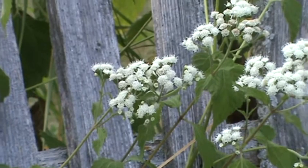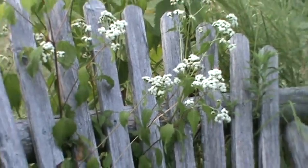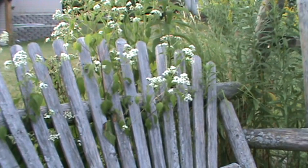Again, nothing special on the foliage. This is a plant I've got around the native plant garden, and it's growing right through an old swing that I've got.